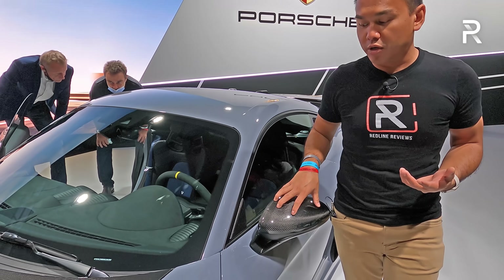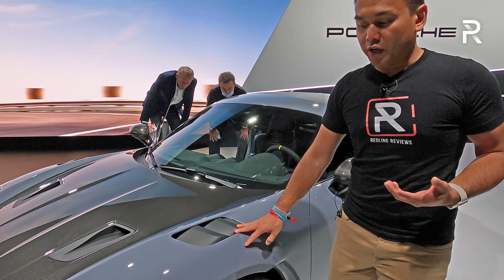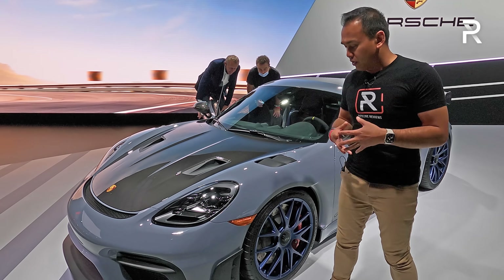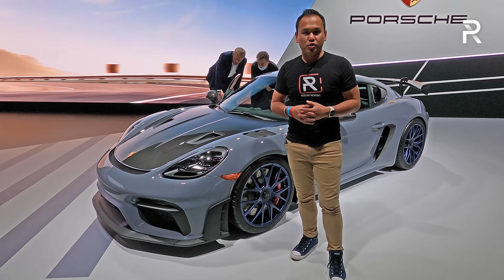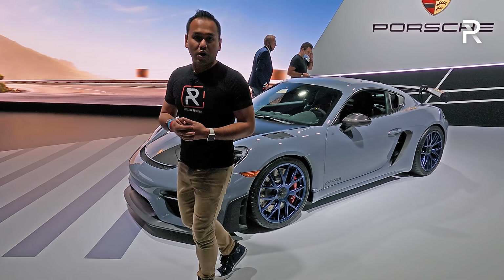You have carbon fiber on the mirror caps, carbon fiber on the hood, and functional heat extraction vents on the front fascia, along with gurney flaps in the front to aid with aerodynamics. Porsche says they actually lowered this car about 30 millimeters compared to a standard GT4 — so you're going to have the improved performance that you need for an RS model.